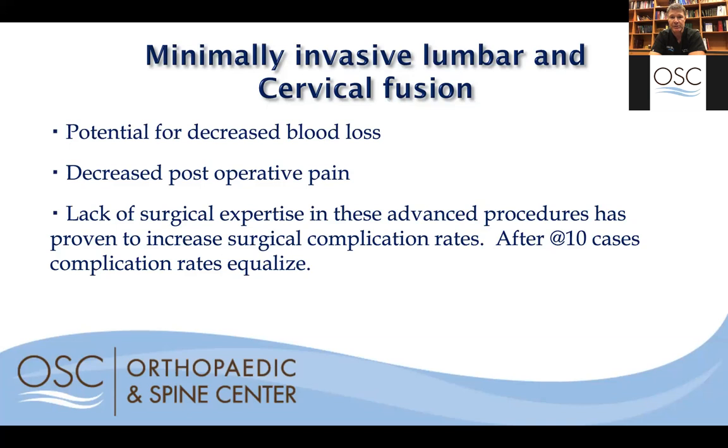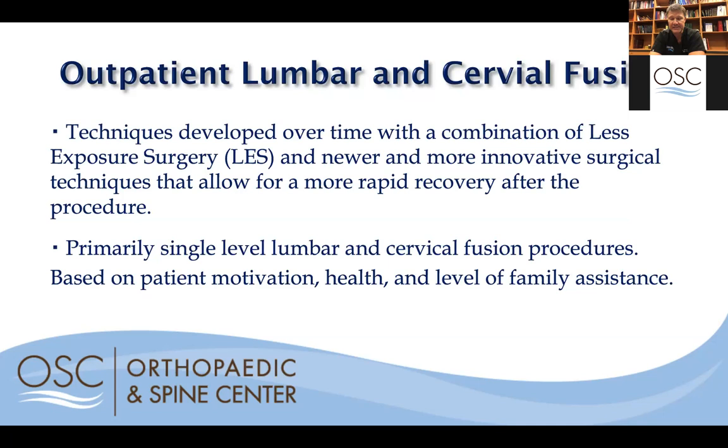These techniques are developed over time — it's not something you can simply ask any physician for. It takes hundreds of cases to develop the skills needed to perform less exposure surgeries accurately and effectively without complication. I've been performing the LAS procedure approach since 2013, and I can report zero infections with any lumbar fusions in seven years, zero blood transfusions in seven years, and only one return to surgery in seven years due to a patient who fell post-surgically.